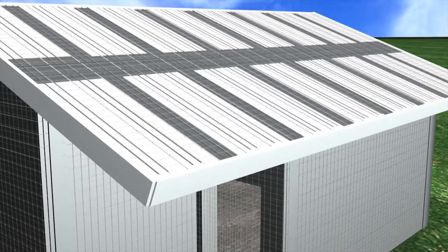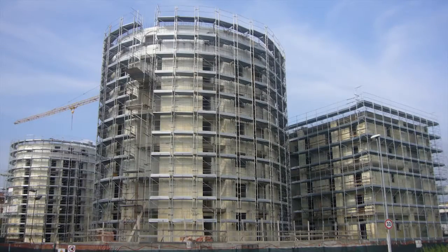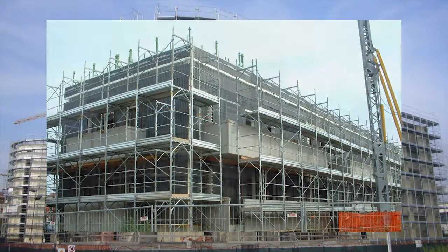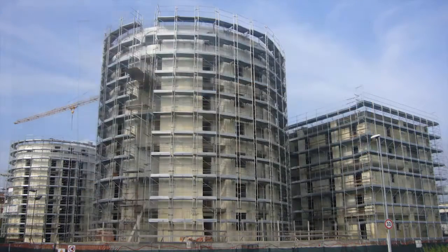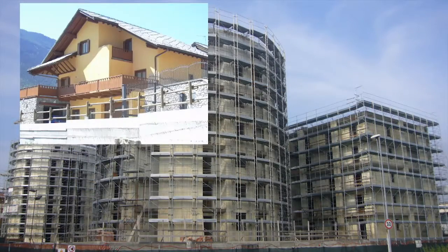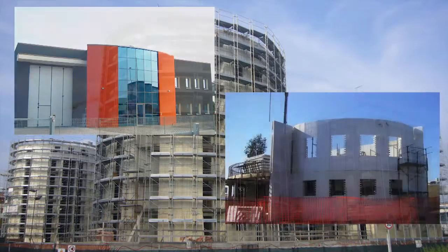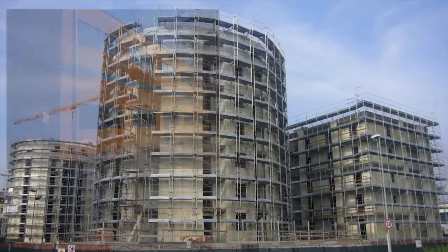Ecosysm building technology is suitable for every type of project, from single or multiple housing projects to commercial and industrial buildings. With Ecosysm, designers can create almost any type of building, whatever the project, with full compliance of thermal insulation and soundproofing standards.